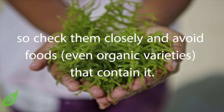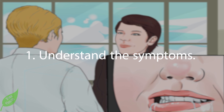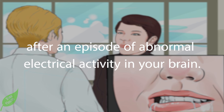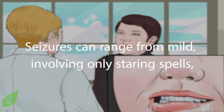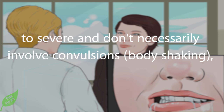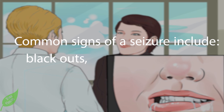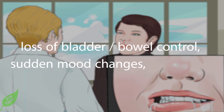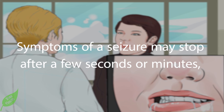Part three: knowing when to see a doctor. Number one — understand the symptoms. A seizure involves changes in behavior that occur after an episode of abnormal electrical activity in your brain. Seizures can range from mild, involving only staring spells, to severe tonic-clonic convulsions. Common signs include blackouts, drooling or frothing, rapid eye movements, grunting, loss of bladder or bowel control, sudden mood changes, collapsing, teeth clenching, muscle spasms, and jerking limbs.